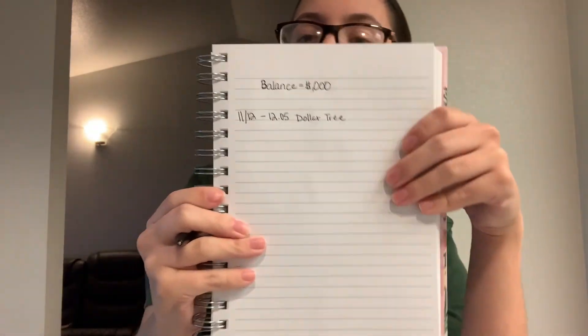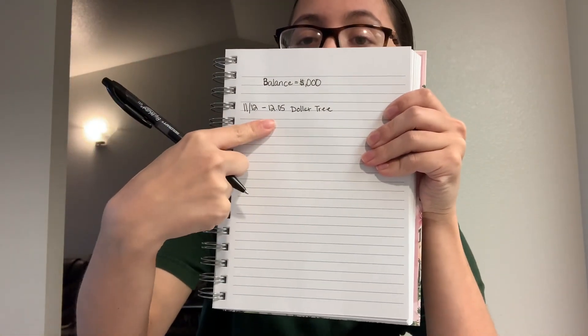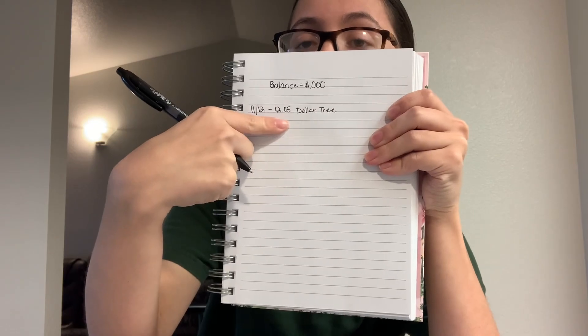This is kind of how it will look: the date, the amount, and then where you got it. You're going to be doing this every single time you go somewhere. The date, the amount, and the place.